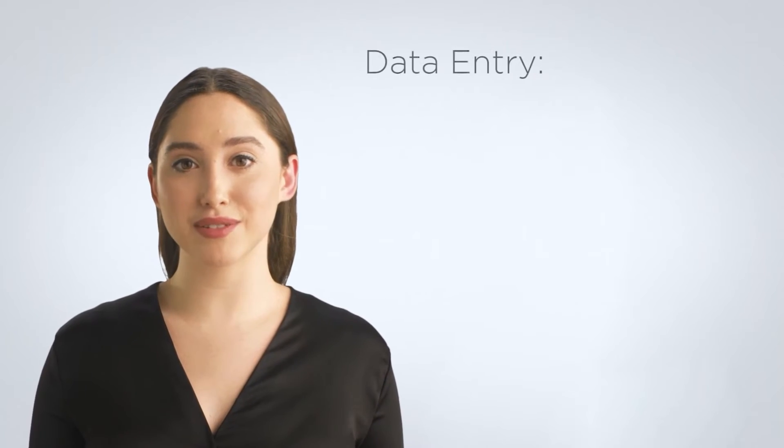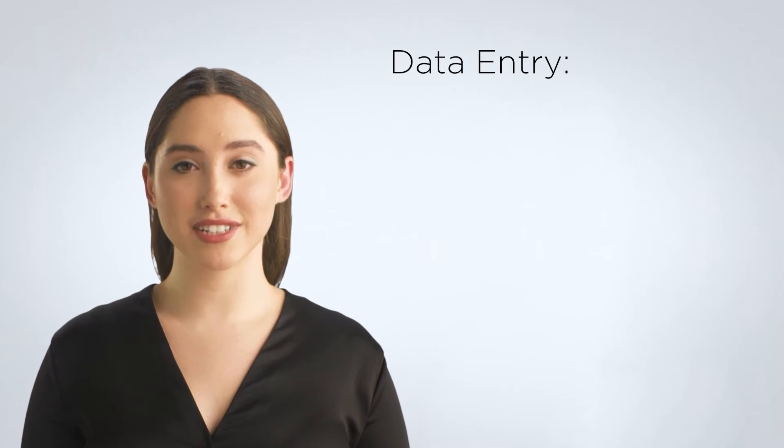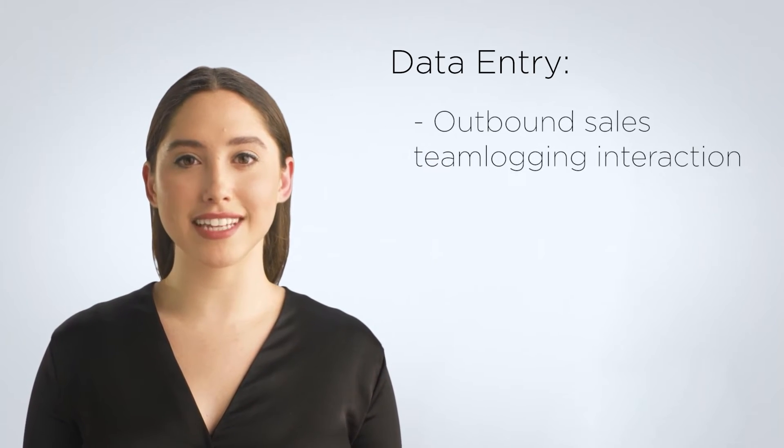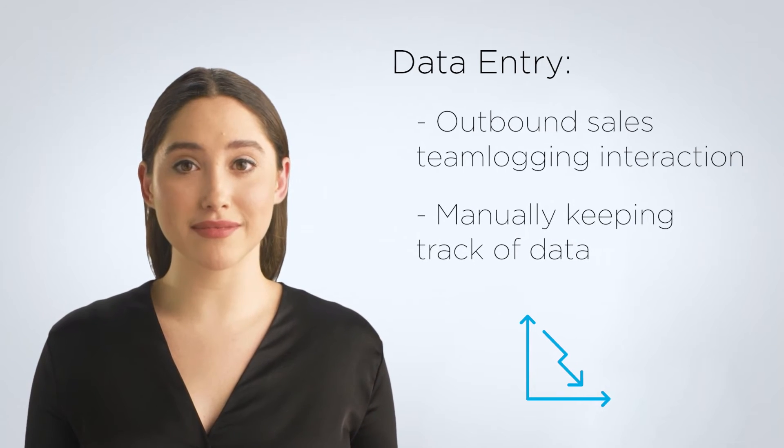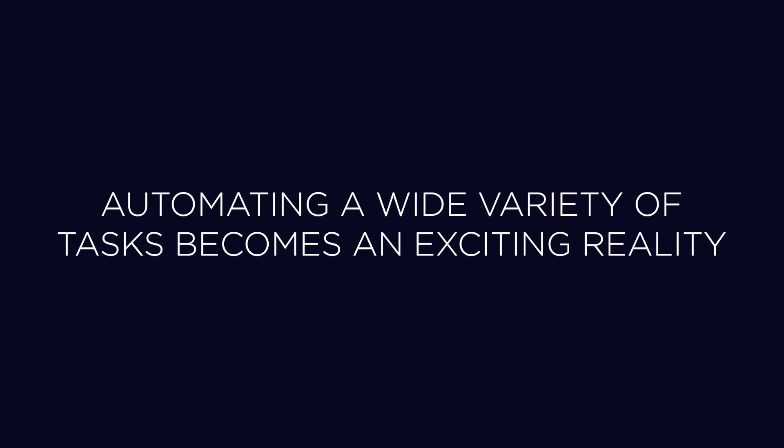Another great example is data entry. Some organizations may still have their outbound sales team logging interactions and manually keeping track of that data on their own. Through the automation of data collection, your outbound sales team can contact leads with greater efficiency. With the right CRM, automating a wide variety of tasks becomes an exciting reality.